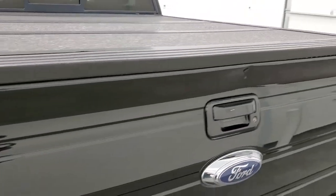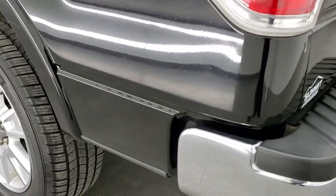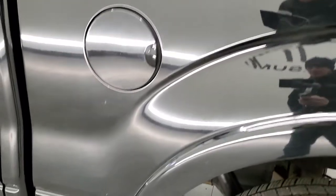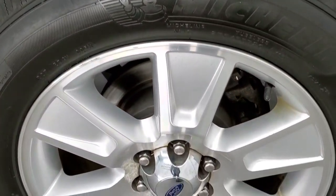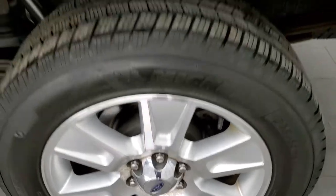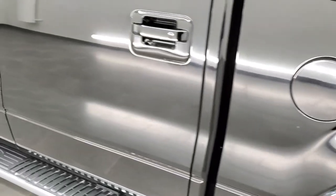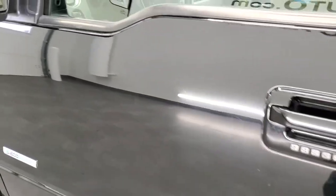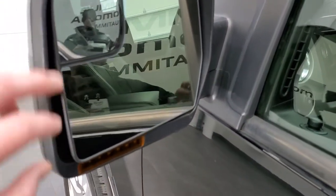The tailgate shuts nice and solidly. As you go down the driver's side, it's just as clean as the passenger side with no major dents or dings on the box. The back rim is in really nice condition. It does come with the capless fuel fill, and the rest of the side looks really good. You get the driver's side door code entry, heated mirrors with power fold-in option, built-in directional signals, and a driver's side blind spot mirror.